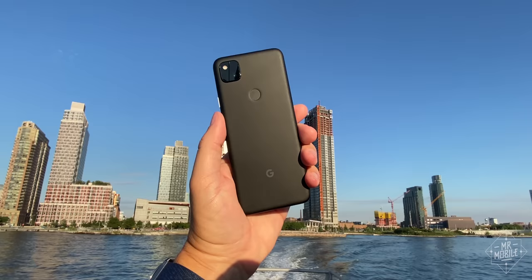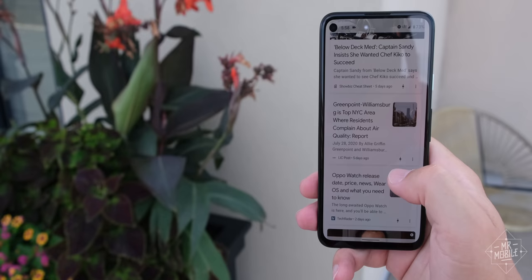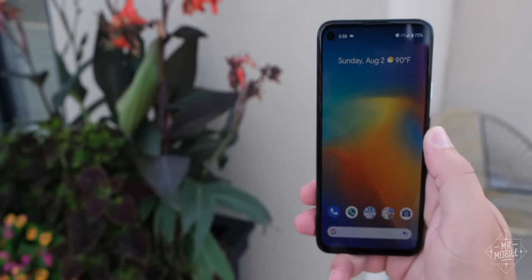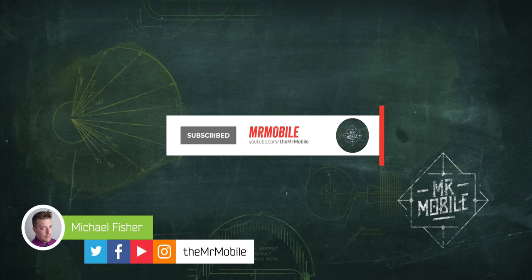This video was made possible thanks to a Pixel 4a review sample provided by Google. However, Mr. Mobile works for you, not the manufacturers. The review sample is the property of Google, and the company provided no compensation in exchange for this coverage, nor was it given any copy approval rights or early preview. Please subscribe to Mr. Mobile on YouTube if you'd like to see more videos like this. Until next time, thanks for watching, and if you can't stay home, then at least stay safe and wear a mask while you stay mobile, my friends.